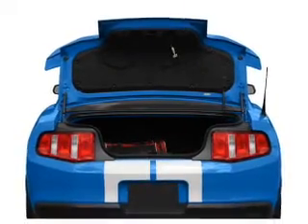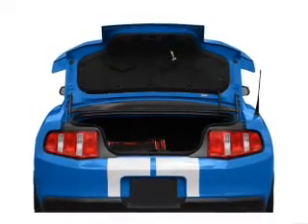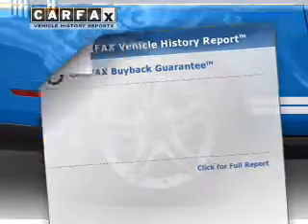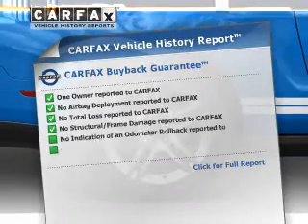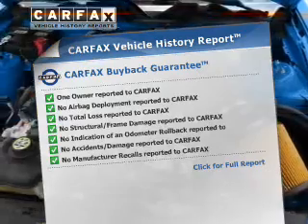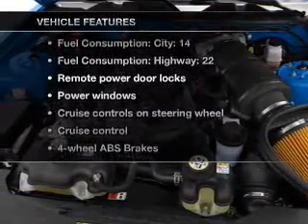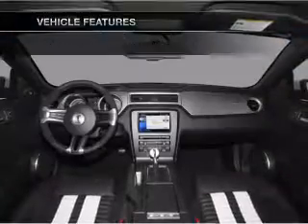A premium sound system is just one of the benefits of owning this vehicle. The anti-lock braking system will keep you safe on the road. Know the history on this ride and greatly reduce your buying risk with the included Carfax Vehicle History Report. And with these notable features, you won't want to miss out on the opportunity to own this amazing ride.